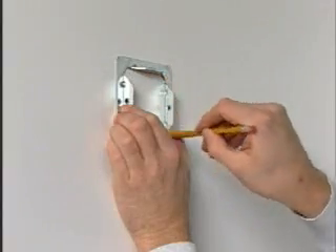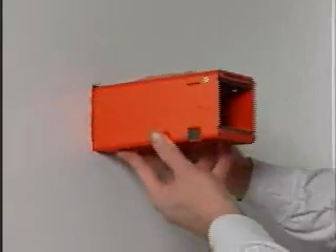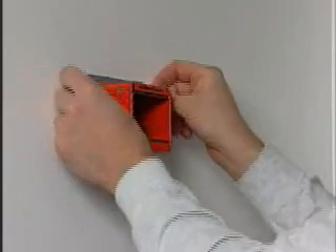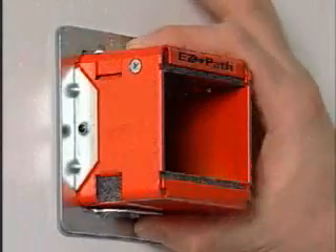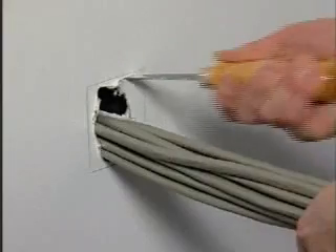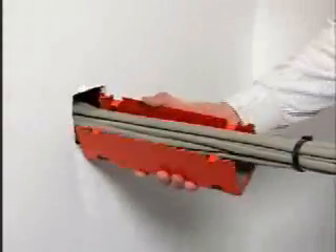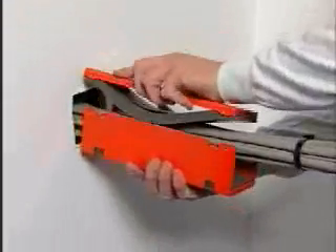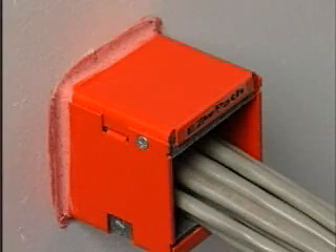EasyPath is truly quick and easy to install. For new cable installations, the unit is slid into the wall opening and wall plates secured to the pathway with simple set screws lock the wireway in place with no mechanical attachment to the wall. When installing around pre-existing cables, the EasyPath wireway is easily split and reassembled around the cable bundles and slid into the wall to effectively restore the fire barrier integrity.